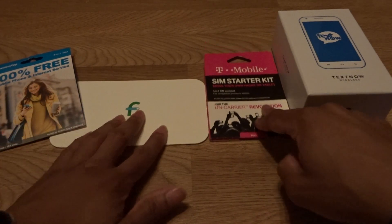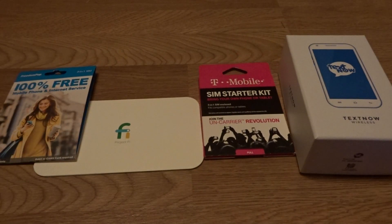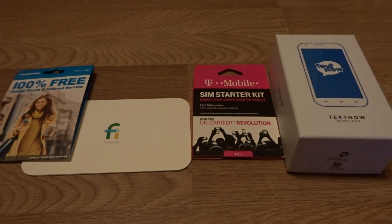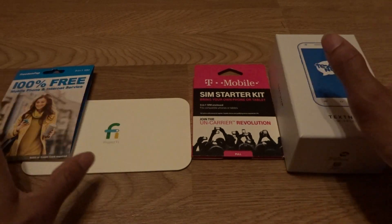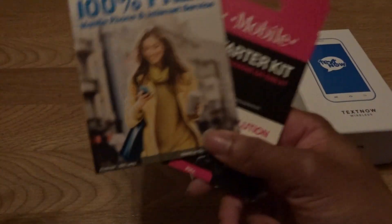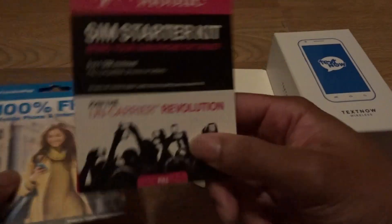This video is going to show you how to get free data for life and how to get free data on a yearly basis. You've actually got three carriers for free data for life: SafeLink, FreedomPop, and T-Mobile. Those are the carriers that give you free data for life.